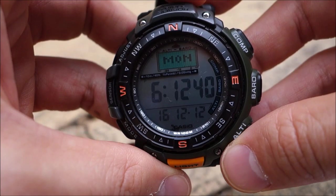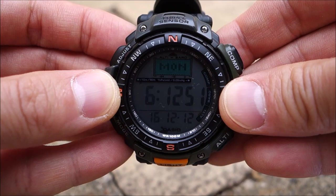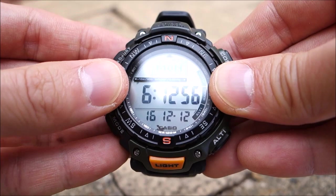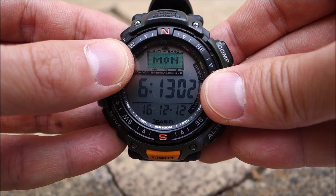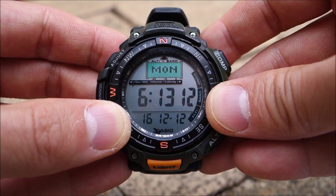This is a Pathfinder triple sensor watch, as you can see clearly advertised on the top. It's got altimeter, barometer, thermometer, and compass. The triple sensors are really the pressure sensor, the direction sensor, and the thermometer.